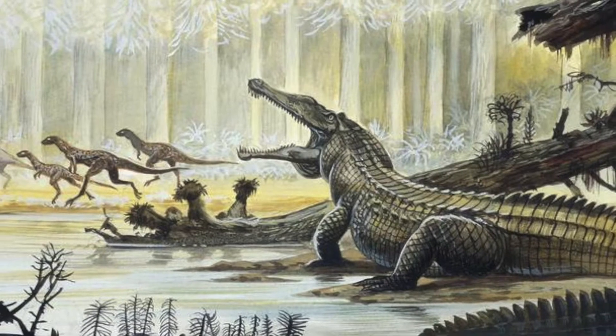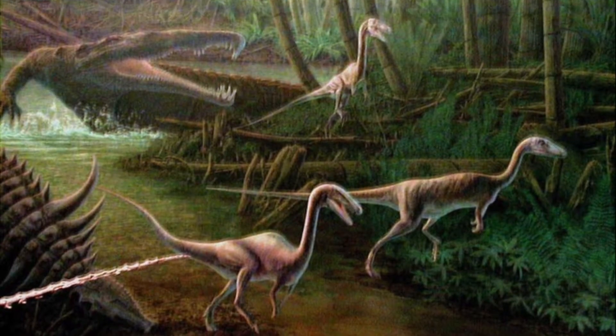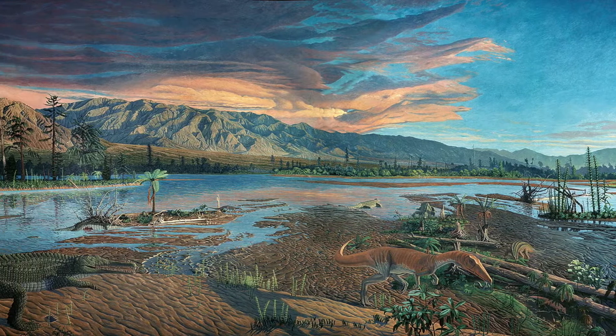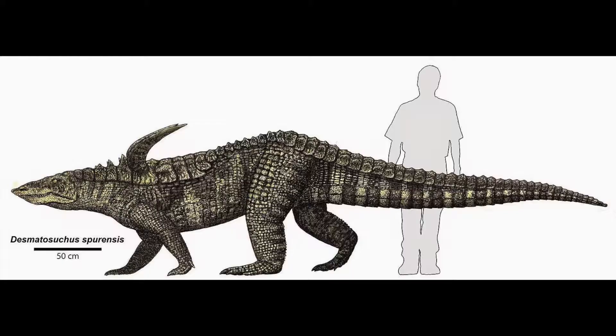Long ago, around 200 million years ago, during the Triassic period and the dawn of the dinosaurs, northern Arizona was home to a grand swampy forest with a thriving ecosystem of various organisms, including reptiles like Phytosaurs and Aetosaurs.